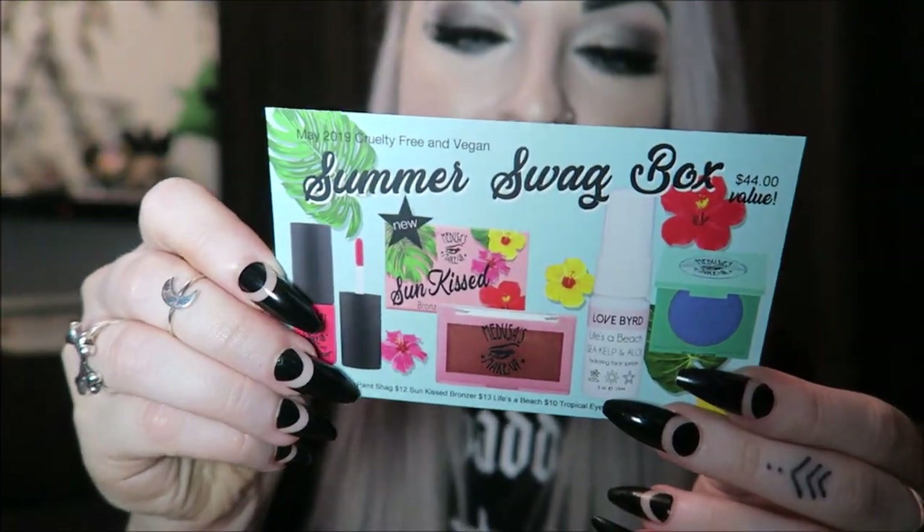So this is their Summer Swag Box, and it's cruelty-free and vegan. This is a Maize Box by the way — oh, maybe I shouldn't be showing this yet. I don't want to do any spoilers for you all, but I'm going to show you what's inside. When you open it up there are four things in here.